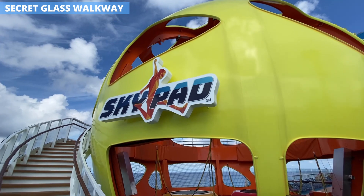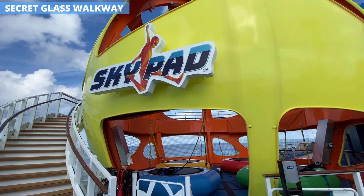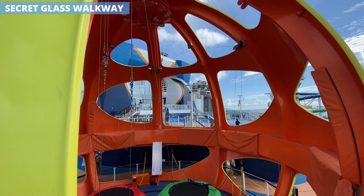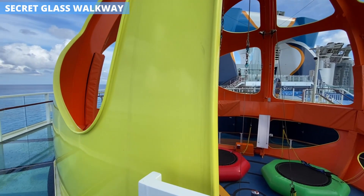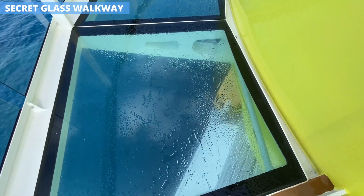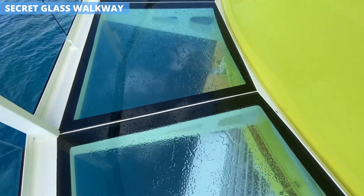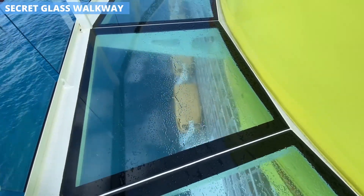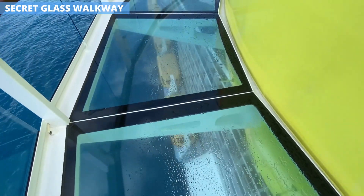If you're scared of heights, then maybe avoid the skypad, but for a quick thrill, head over to it. There's a walkway around the huge ball that juts out over the water where the path turns from the ship's deck to glass panels, allowing you to look down and see the ocean a full 16 decks below. It will definitely get the blood flowing.